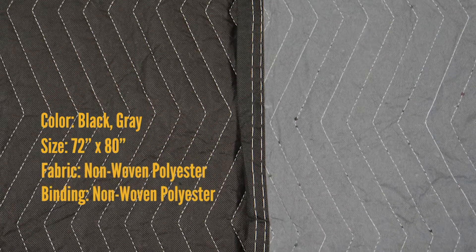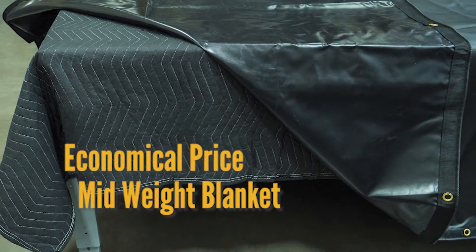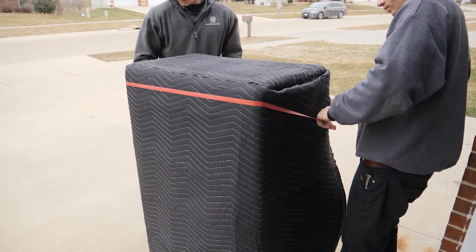The non-woven construction creates a lightly padded mid-weight blanket providing excellent protection at a more economical price. The Econo Deluxe Moving Blanket from US Cargo Control.